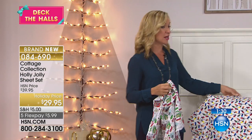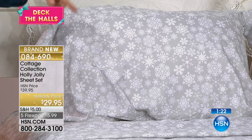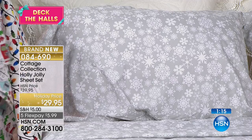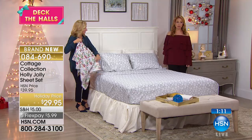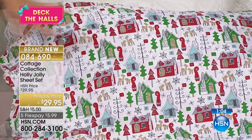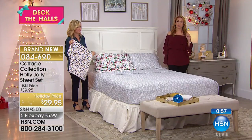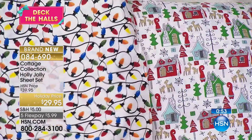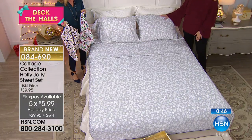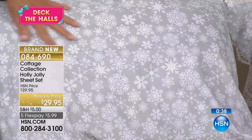If you live somewhere that doesn't get snow, the snowflakes are a really fun addition to the bed. Gray and white is really easy — if you decorate with silver in your home, this would be so pretty with some silver accents. And if you want to go whimsical, you could go with the Christmas Wonderland with your little snowman. The snowflake on the bed is the most popular because it's not necessarily just Christmas or just Hanukkah or just New Year's — it's just the season of winter, neutral and going with so many different things.